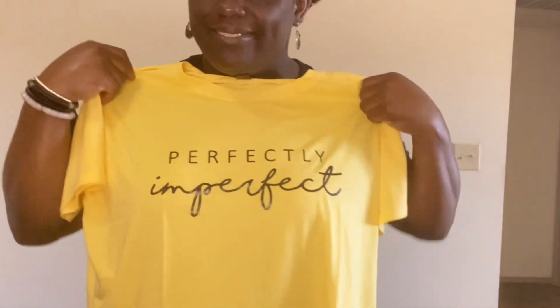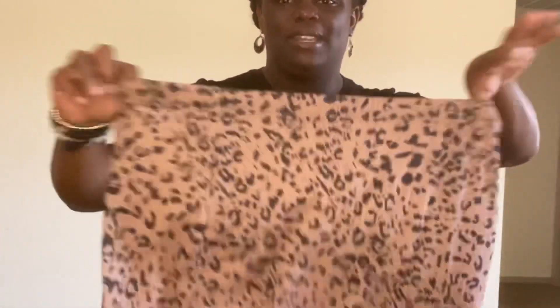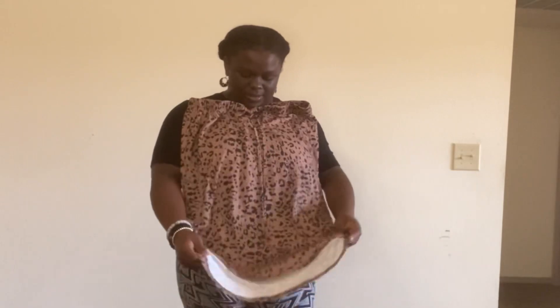This one says 'Perfectly Imperfect' — I love that, because we are not perfect humans and I'm not trying to pretend to be. It's an extra large and the material is kind of silky but nice. I got a skirt too — I should have gotten a size down, especially with spandex. I thought I selected large but I got an extra large. The back is a little lower, the front is a little higher. You can wear it above the waist — going to church or just going out.